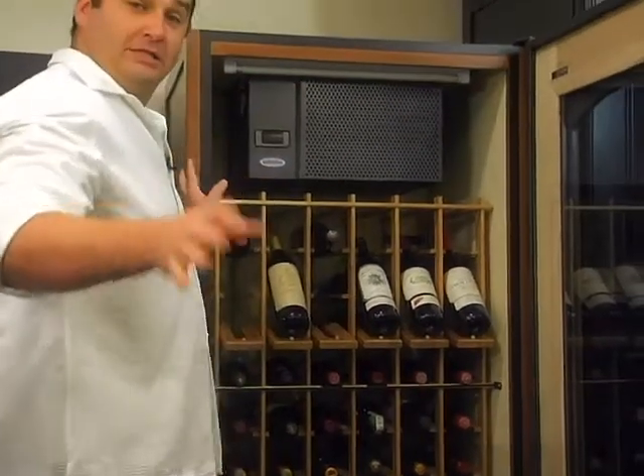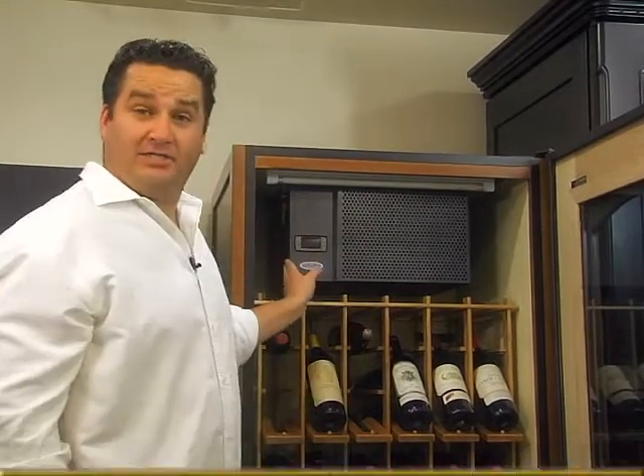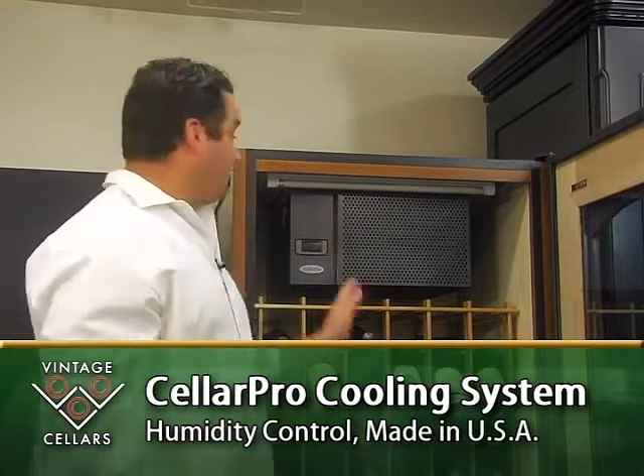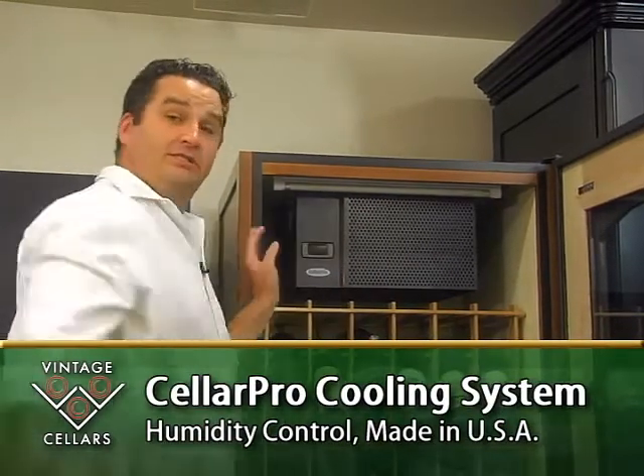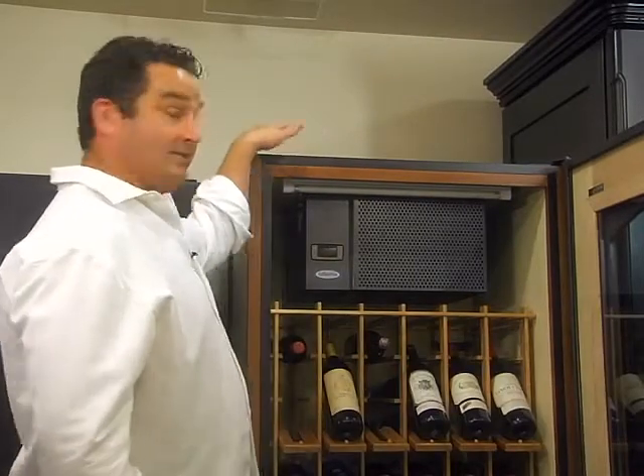In order to hold your cooling down to 55 to 57 degrees — the proper temperature to store wine — every Lakosh has a CellarPro cooling system. The CellarPro is made in the USA, comes with an easy digital readout display for easy use, and has a top or rear venting option depending on where you need to put the cabinet in your home.